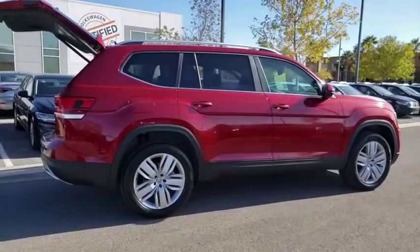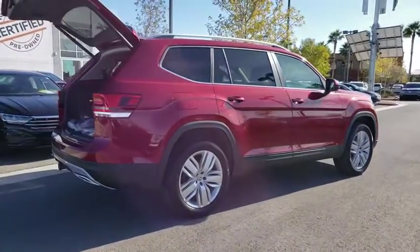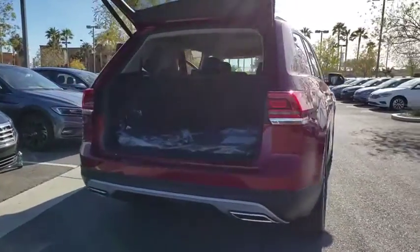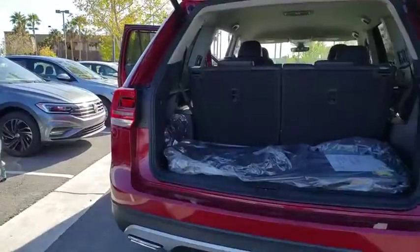Power liftgate, traction control, dual airbags, alloy wheels, power steering, four-wheel disc brakes, eight speakers, electronic stability control, fog lights, heated front seats.